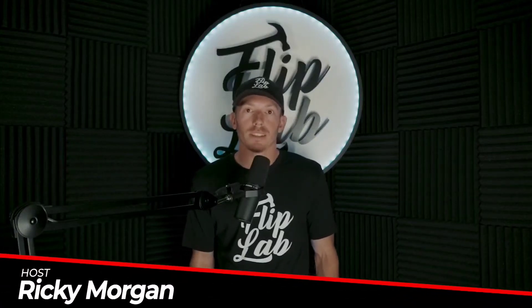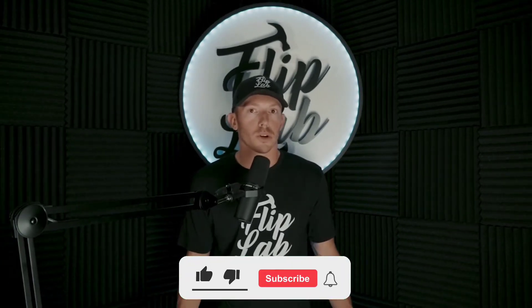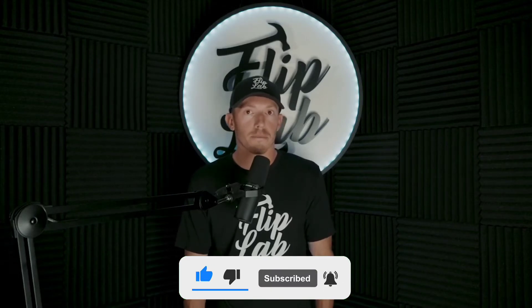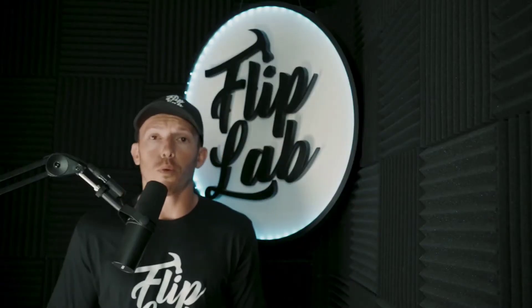Hey, what's up guys, Ricky in the Flip Lab. Today we're going to go over, when you're negotiating with a seller, how to figure out the most you can pay for a house. We're going to go over a simple formula that our team uses for all of our flips — something a first grader could do — to figure out what our offers need to be at.